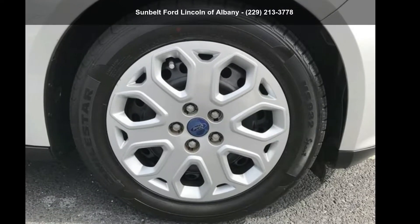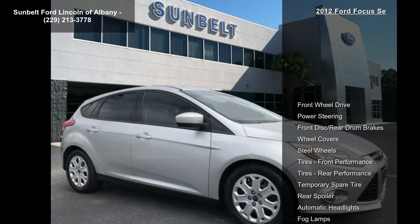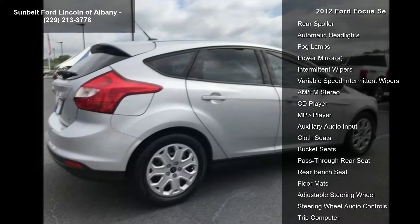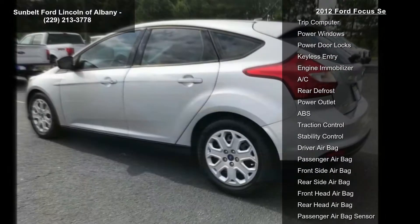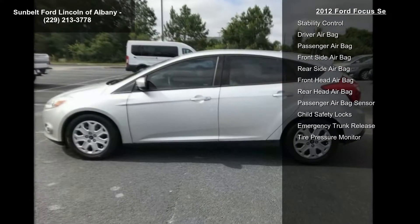Arrive in style with this 2012 Ford Focus — this may be the set of wheels you've been looking for. This vehicle's top features include front wheel drive, power steering, front disc and rear drum brakes, steel wheels, front performance tires, rear performance temporary spare tire, and rear spoiler. If you are looking for a solid pre-owned car, this might be the one.